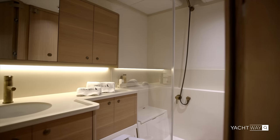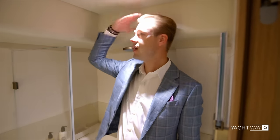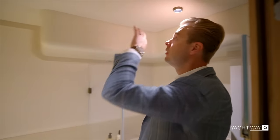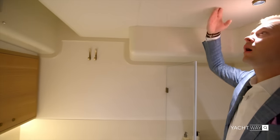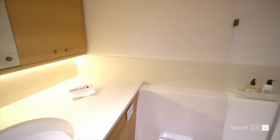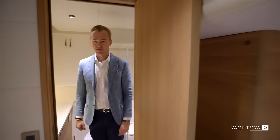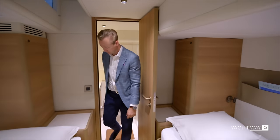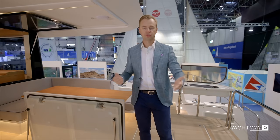There's plenty of space throughout. One possible improvement might be making the shower glass a little taller, but honestly I'm nitpicking — there's nothing bad I can say about this boat.